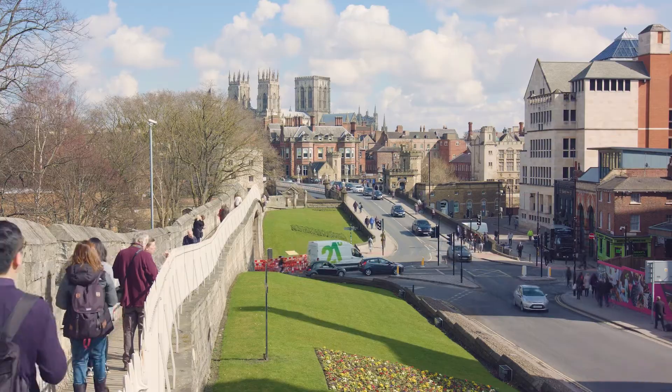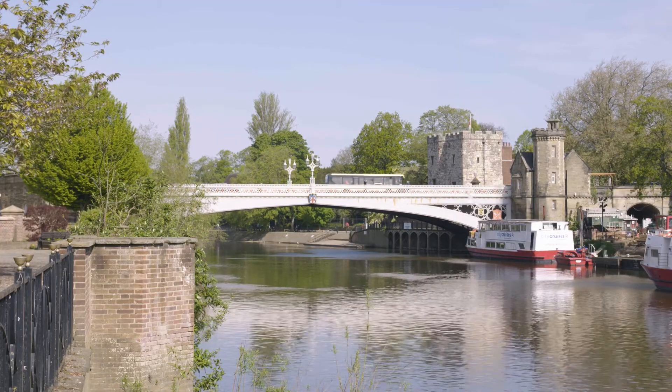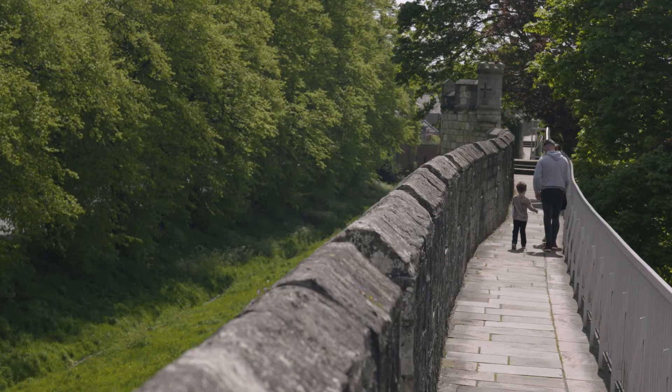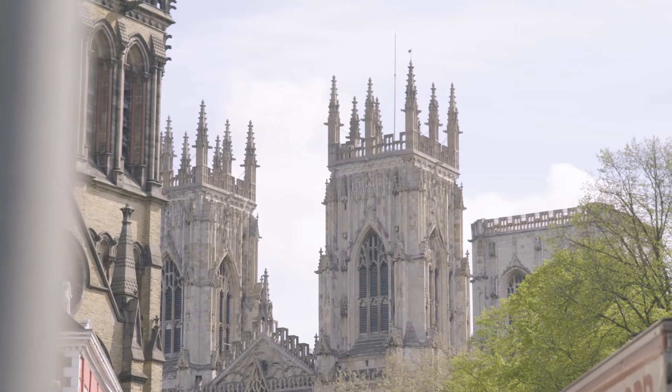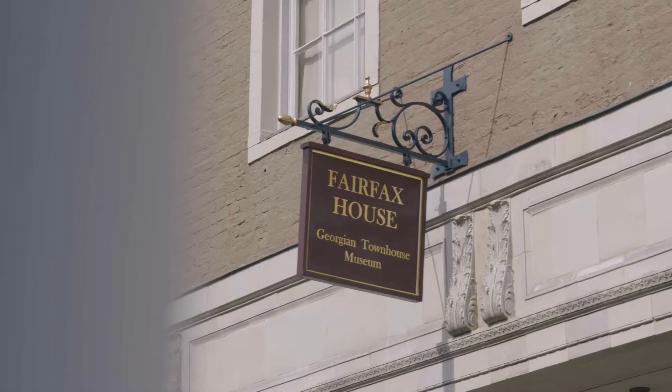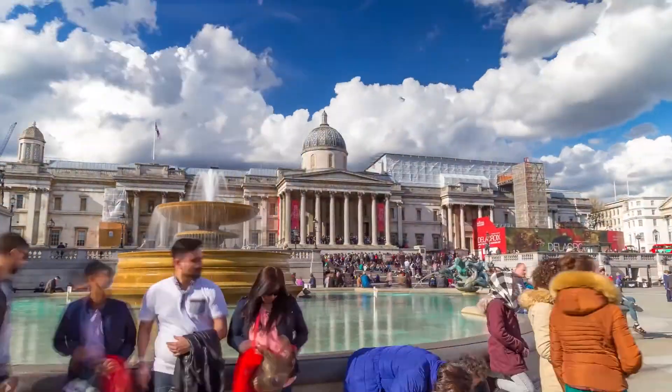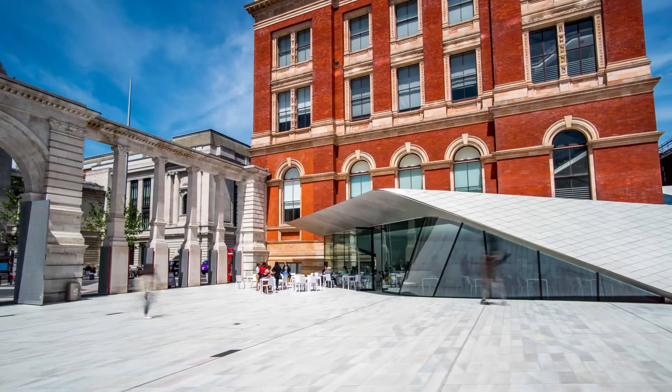By choosing us, you'll study in a city steeped in culture and history. We have close relationships with many institutions in York, including York Minster, Fairfax House and York Art Gallery. We're part of the Yorkshire Country House Partnership and have a close relationship with Yorkshire Sculpture Park, Hepworth Wakefield and the Henry Moore Institute. We also have partnerships with leading national institutions such as the National Gallery, Tate and the Victoria and Albert Museum.